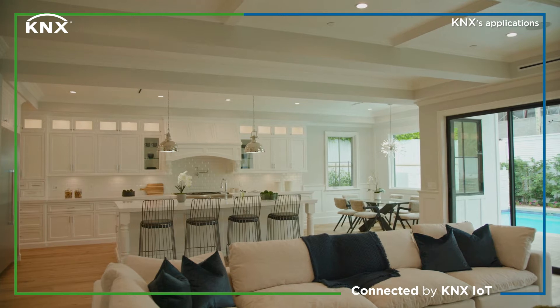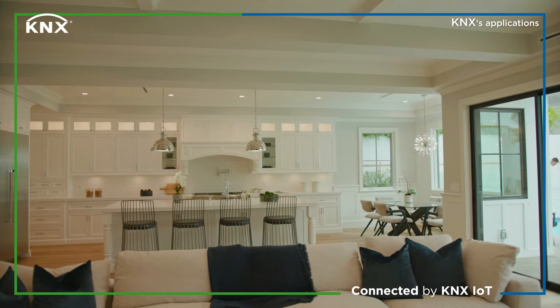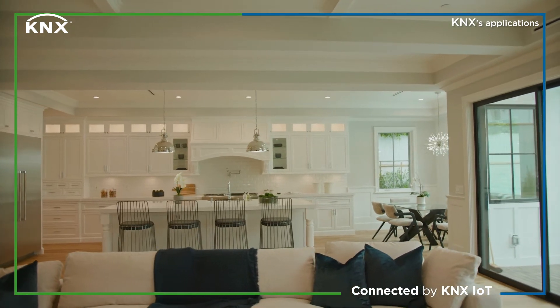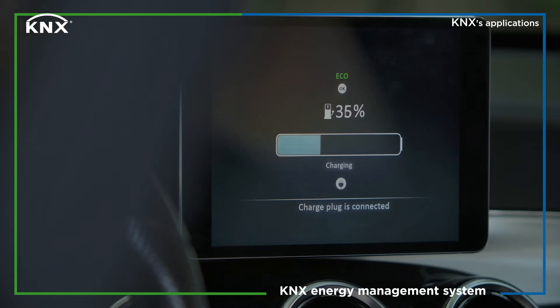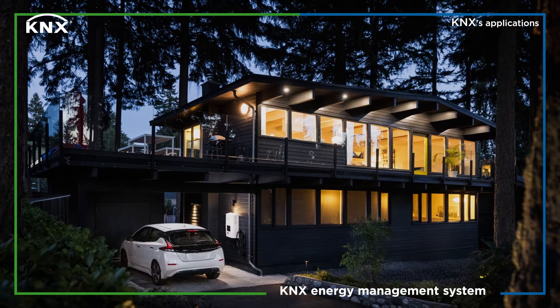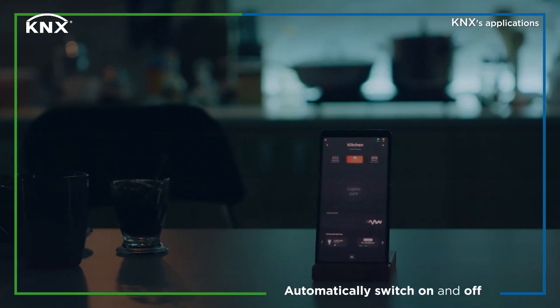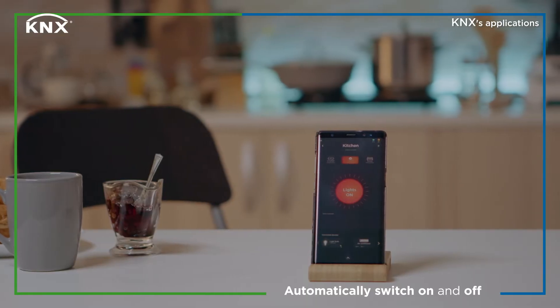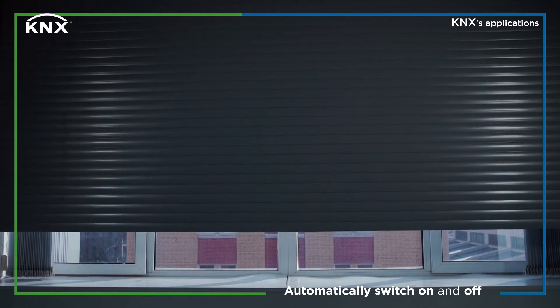A nice house, connected by KNX IoT. The owner arrives at home in his green electric car that charges automatically via the KNX energy management system. The energy services supported by KNX IoT include e-cars, charging stations, solar panels, batteries and more. Just stepping into the house, different lights switch on and some shutters open. When the owner decides to go out for a walk, lights and everything switch off and shutters are down.